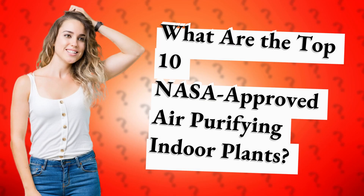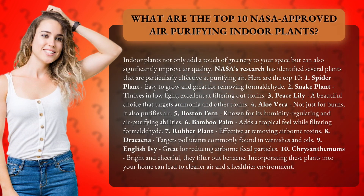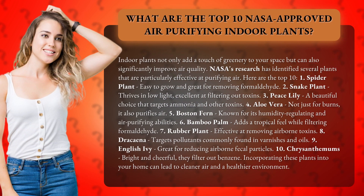What are the top 10 NASA-approved air purifying indoor plants? Indoor plants not only add a touch of greenery to your space but can also significantly improve air quality. NASA's research has identified several plants that are particularly effective at purifying air. Here are the top 10.